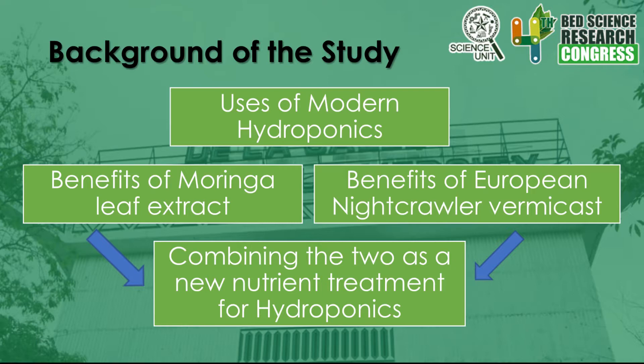Next are the benefits of Moringa leaf extract. According to Farouk et al. 2010, Moringa leaf extract has been found to be a suitable organic plant growth fertilizer and an alternative to commercial growth fertilizers, similar to the vermiculture of European Nightcrawlers. Moringa leaf extract is high in micro-iron, zinc, manganese, and copper, and macro-phosphorus, calcium, manganese, sodium, and potassium elements, all of which are essential for plant development. According to Gilberto et al. 2014, Moringa leaf extract improves plant growth more than synthetic fertilizer and distilled water treatment.